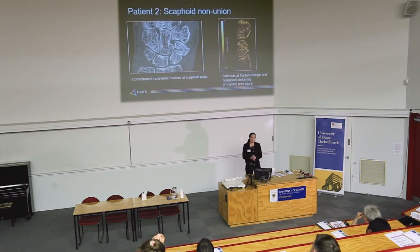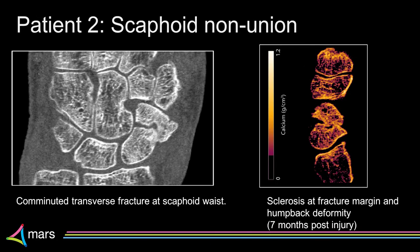Our third patient was a 56-year-old female, again with scaphoid non-union — and that message was consistent across all our scaphoid patients: 'My fracture was missed on x-ray and now I'm in pain.' These are our Mars scans — the energy image clearly shows the fracture, a transverse fracture across the scaphoid waist which is really common. Then we have a calcium density map where we've quantified these regions. We can see sclerosis building up at the fracture margin, which means the fracture is unlikely to heal — the more sclerosis builds up, the less healing occurs between the two bones.